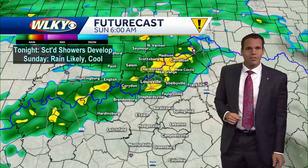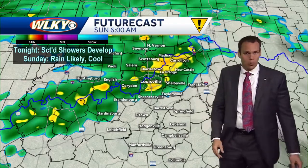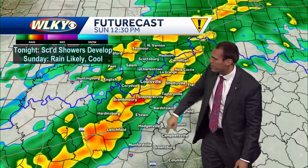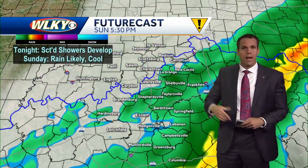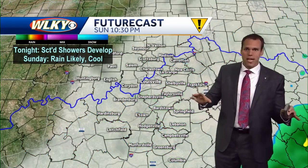As we head through tonight into your Sunday morning early on, notice some of the showers beginning to really ramp up. We'll see that continue late morning into your Sunday afternoon. Notice some of the darker greens, the reds, the yellows indicating some of the more moderate and heavy rainfall that will continue to fall across the region through your Sunday afternoon. The good news is by late tomorrow afternoon, Sunday evening, we're going to dry those skies out.